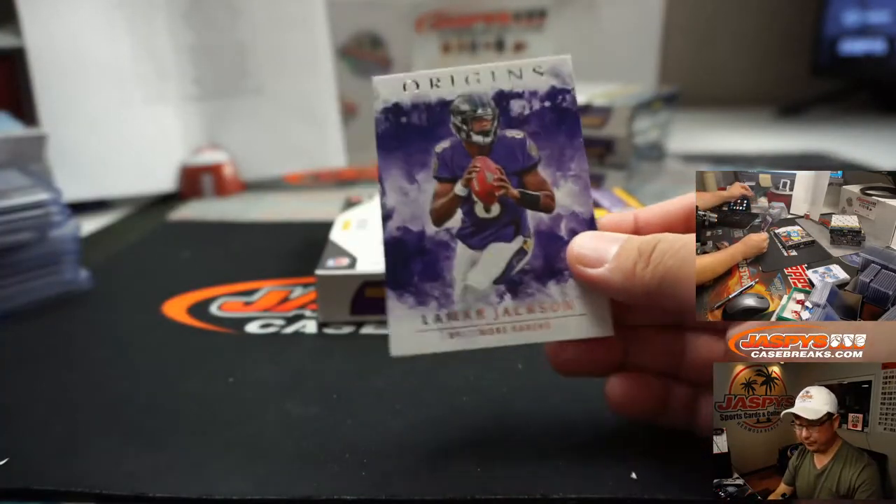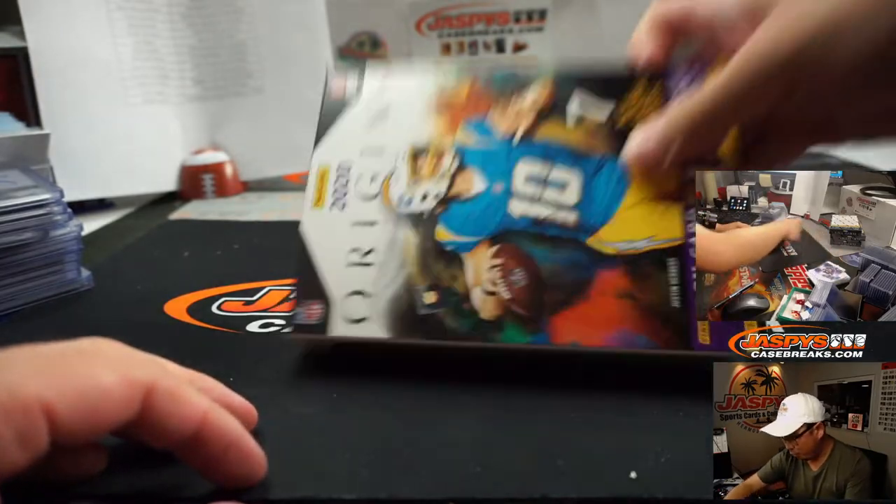There's Lamar Jackson right here. All right, a few more boxes to go.